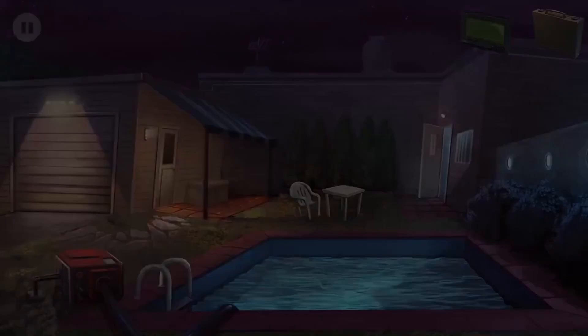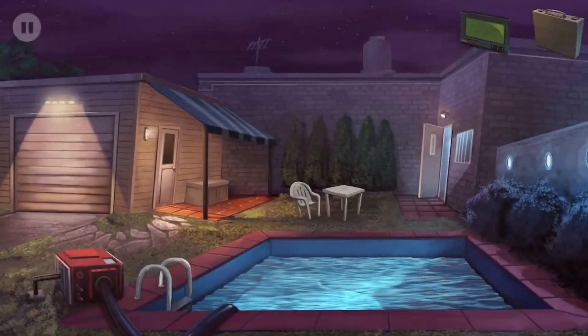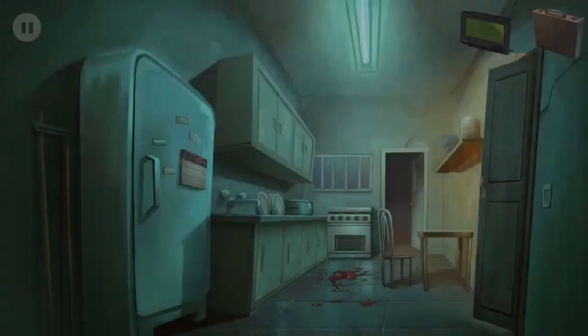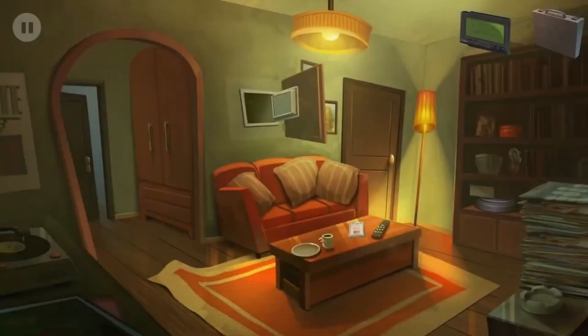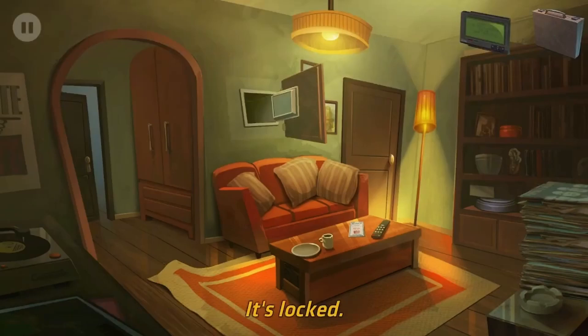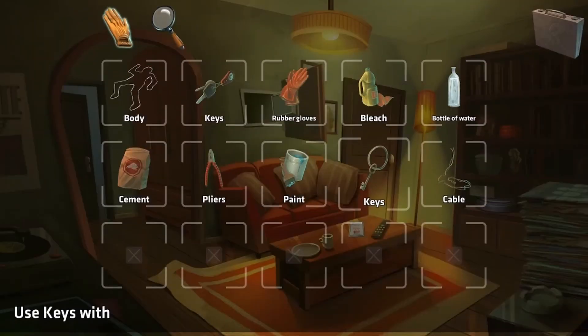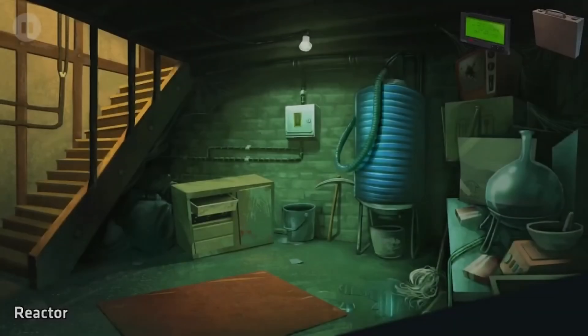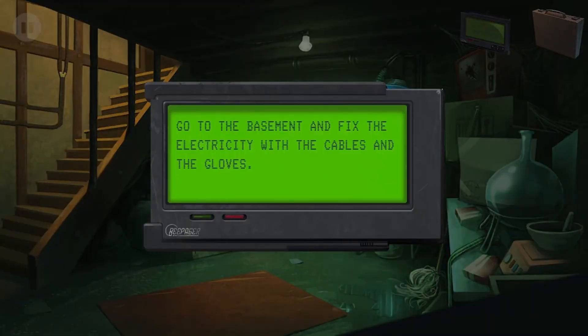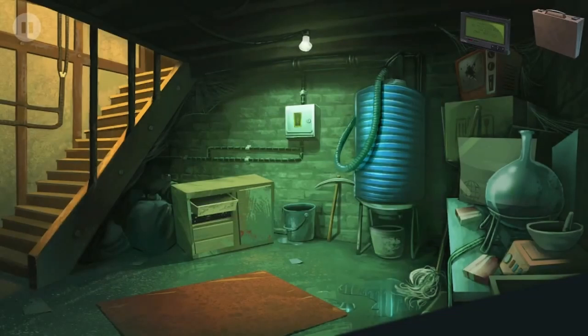Wait, that's the house - where's the basement? Would the basement door be in the house? Oh, is that the basement? How many keys do we have? Okay, here's the basement.